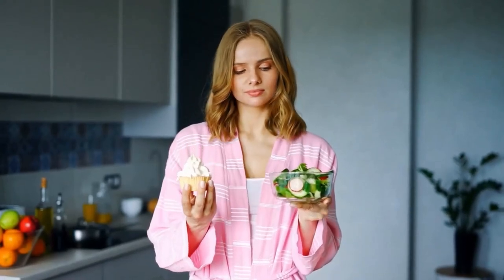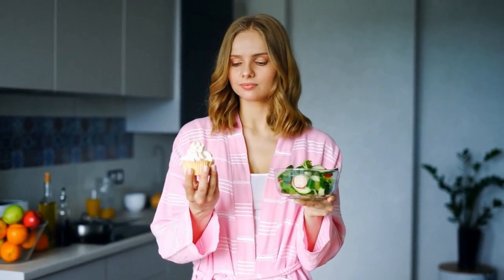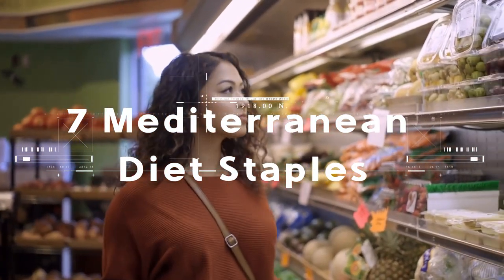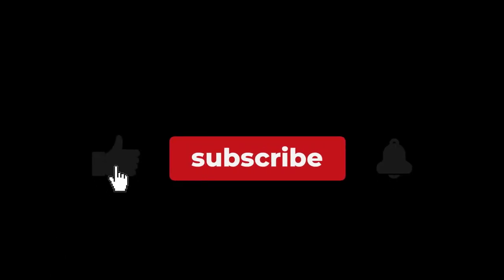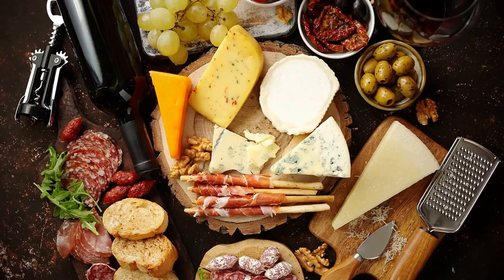Hey there foodies, if you're looking for a diet that's both healthy and delicious, you're in the right place. In today's video we're talking about the Mediterranean diet and the seven staples you need in your pantry. But before we dive in, hit that like button and don't forget to subscribe to our channel for more mouth-watering content.